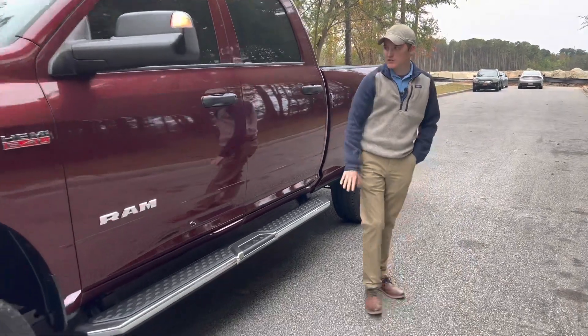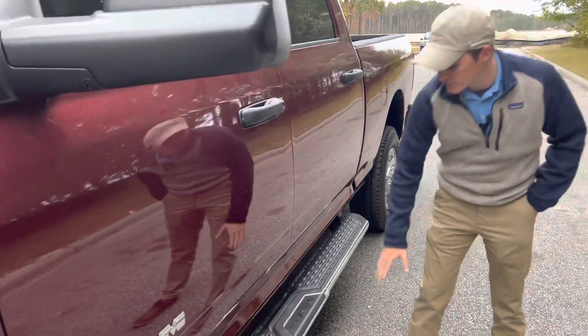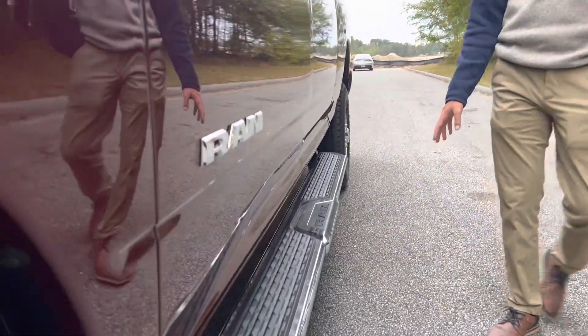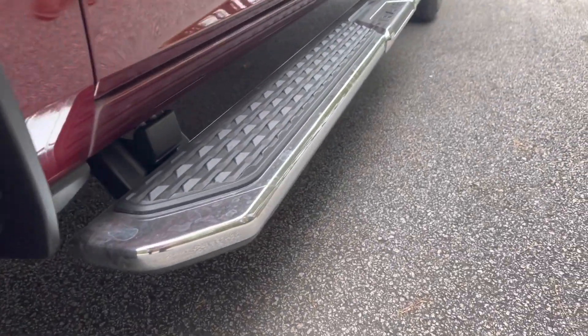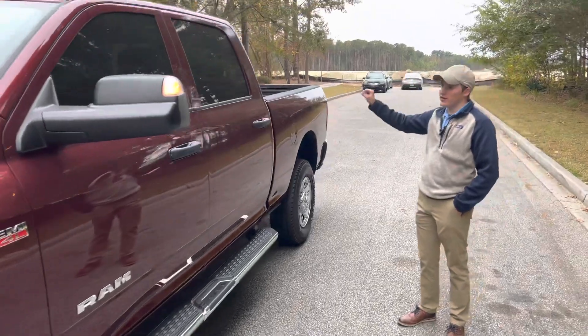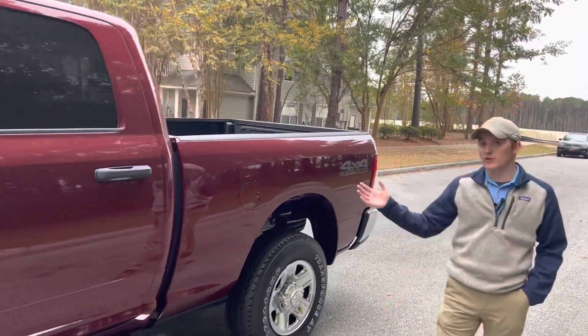There's a nice big Ram badge right here on the side. You can see that this truck is obviously maroon color, and it looks really great in all lighting. Down here, you've got your Ram sidestep, which is part of what we add with our new car package. Our new package includes these sidesteps, your window tint, your locking lug nuts on the wheels, your spray-in bed liner, your all-weather floor mats, and the lifetime powertrain warranty — every new vehicle gets all of that.